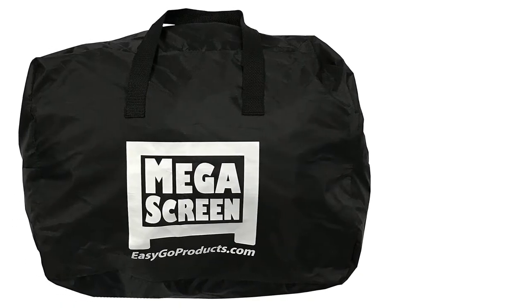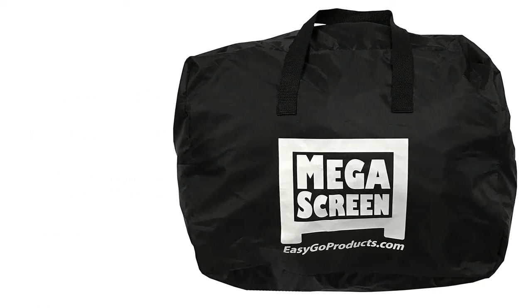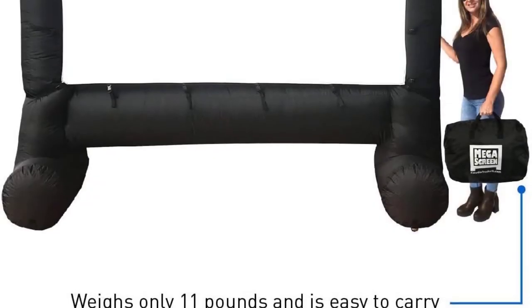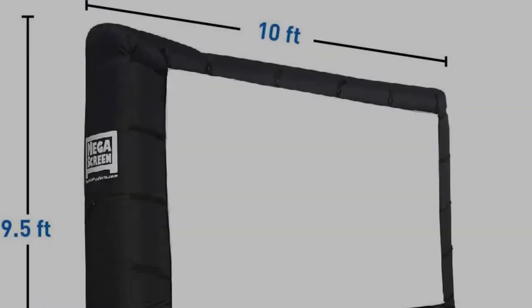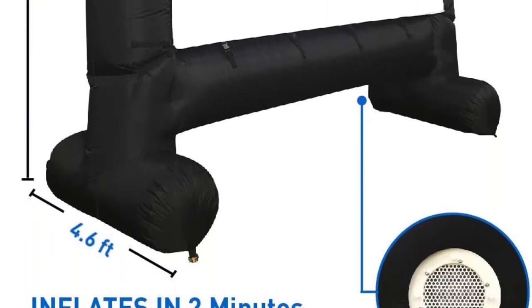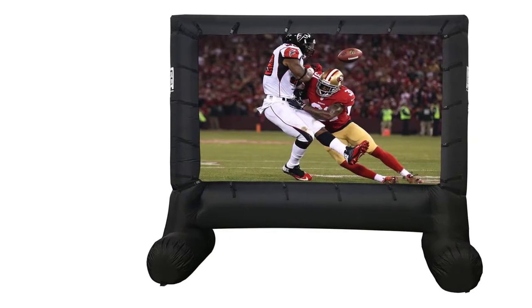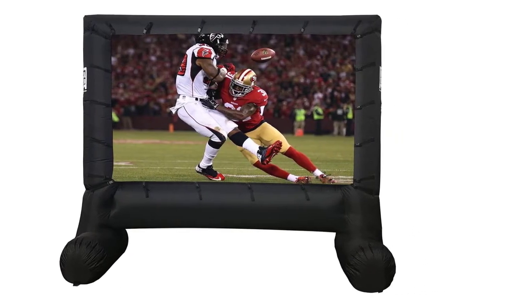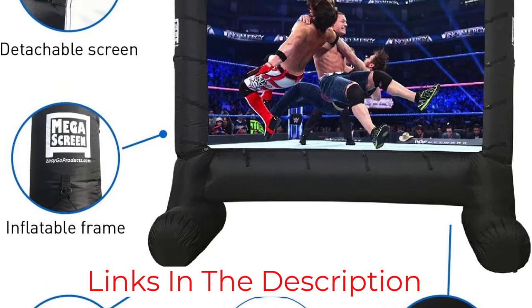According to the manufacturer and user reviews, attaching the screen and getting it ready for projection takes just a couple of minutes. Even though this screen is not suitable for patios or decking because it needs to be staked to the ground, it is a cheap and portable solution that is also durable and robust — ideal for those who only watch movies outdoors occasionally. It is very easy to take down and store by simply folding it into the provided storage case, and it is travel-friendly for picnics, camping, or wedding parties.